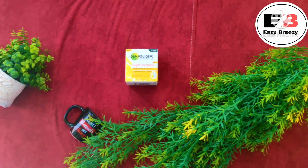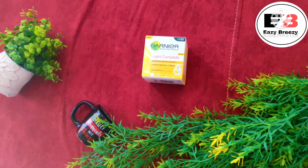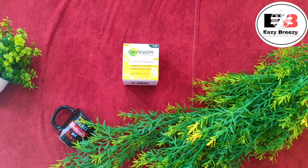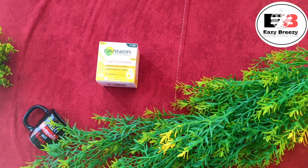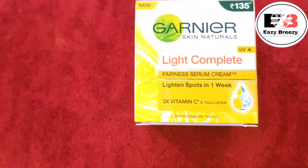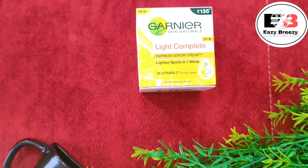Hello everyone, welcome back to my channel Easy Breezy, where we talk about fashion, beauty and lifestyle. A very happy new year to all — this is my first video of this year. In this video I will bring you a product review of Garnier's Light Complete Cream.